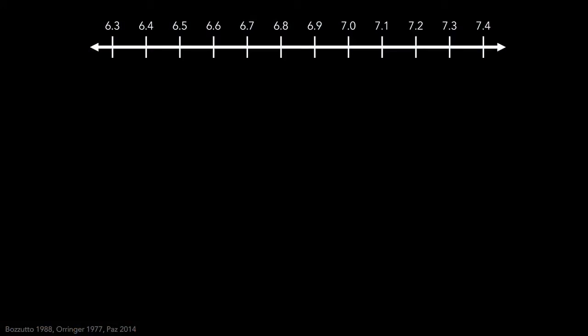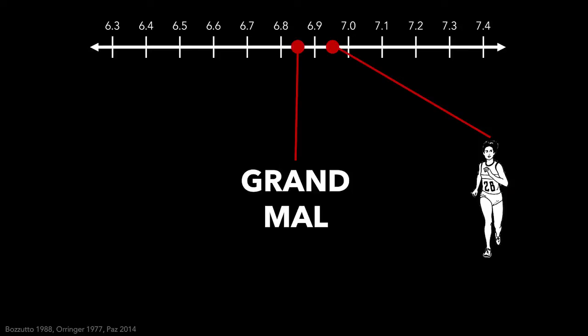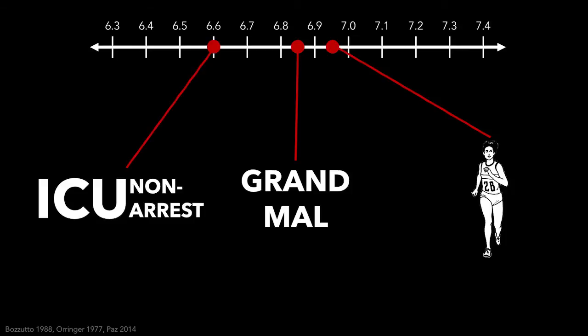Enough physiology — let's ask something more interesting: how low can we go? I was taught that the human body can't survive a pH under 6.9, but is that really true? A case report showed that running intensely can give a pH of 6.95 — three hours later, the pH was okay and the patient was well and alive. Patients with grand mal seizures can also get acidotic but be fine, with pH going under 6.9. In a study on ICU patients with pH under 6.8 — severe acidosis — 30% of non-arrest patients survived 30 days. Our bodies are resilient enough; we can survive a pH under 6.9, even though it's tough.